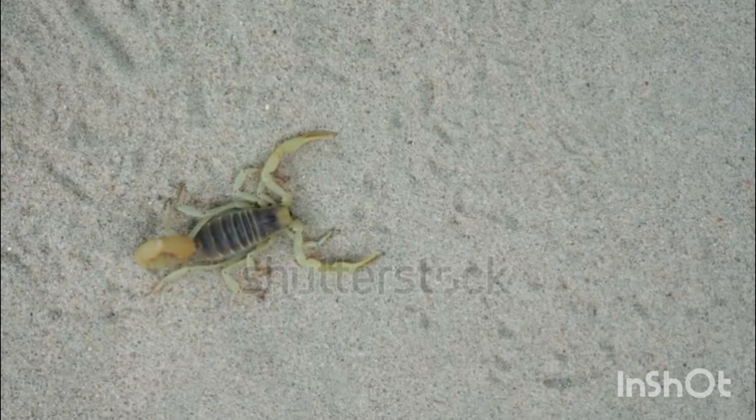Role in the ecosystem: as predators, scorpions control insect populations by eating pests. As prey, they are eaten by birds, snakes, lizards, and mammals. As bioindicators, the presence of scorpions can indicate environmental health.